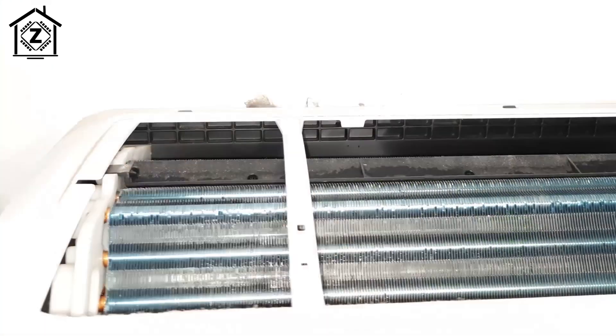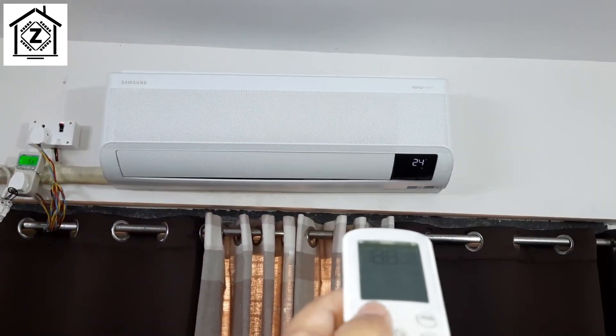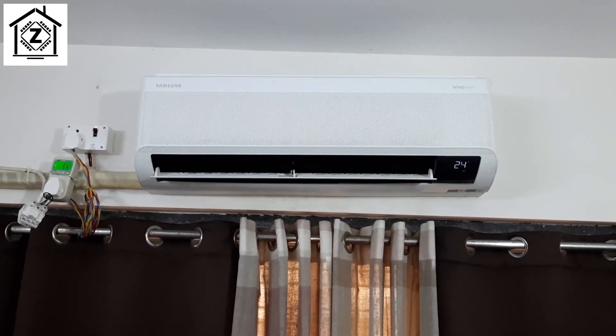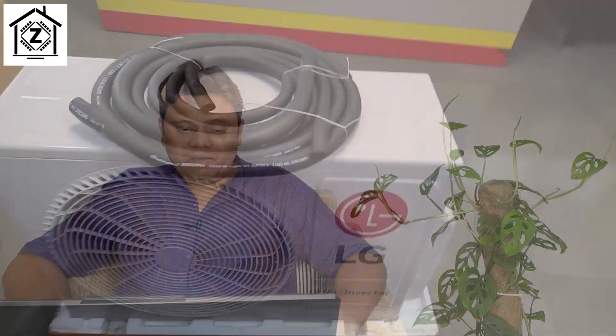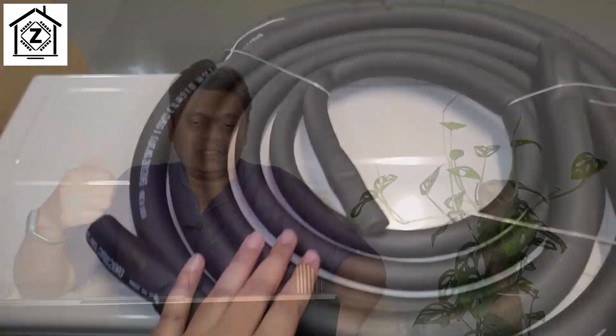Even though these models are cut down with reduced cooling capacity, their coils, compressors, fans, blowers, and motors are still much larger than a so-called one ton unit. This gives you three benefits: one is faster cooling, second is better efficiency, and third is longer life — because these larger components suffer less load and will last a lot longer. Plus, as a bonus, if you renovate your house and shift the AC to a slightly larger room, a chore size 1.5 ton can handle it, whereas a genuine one ton AC might go to waste.